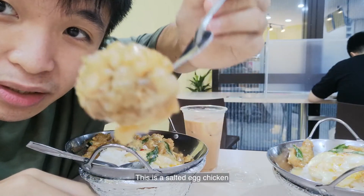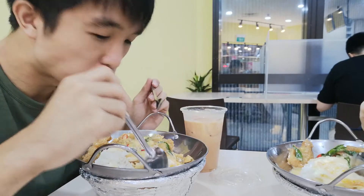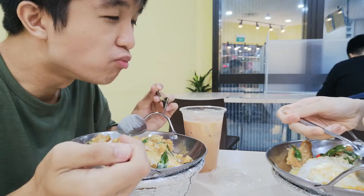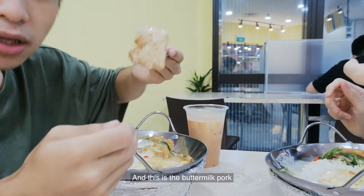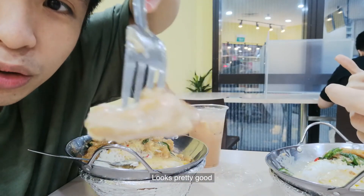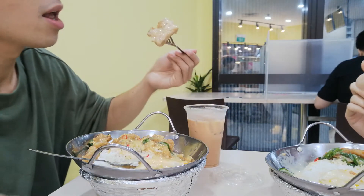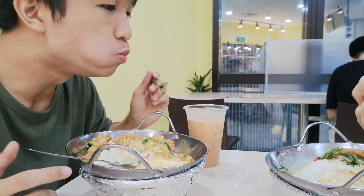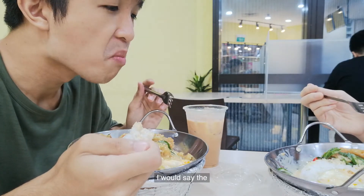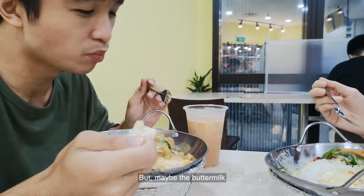This is the salted egg chicken — looks good right? Oh my god, still so nice. Okay and this is the buttermilk pork. It's pretty good. I would say the meat is nice but maybe the buttermilk one is flavorful.